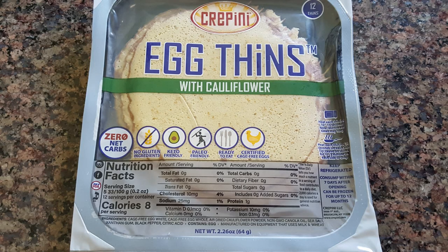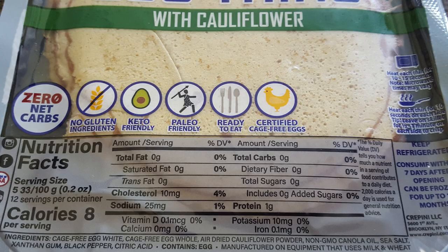Hi guys! We just got done trying something new that we bought at Costco. They're called egg thins. I'll take a picture of the front of it and the nutrition facts so you can see them.